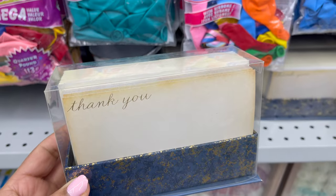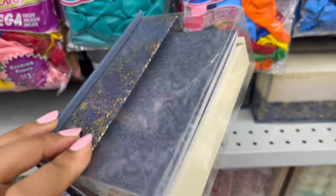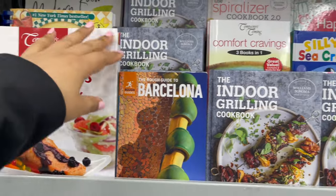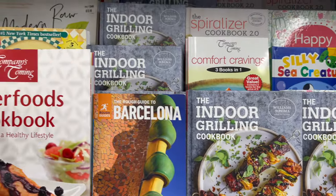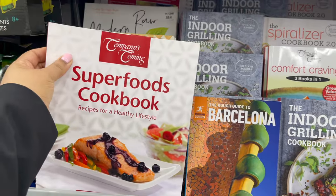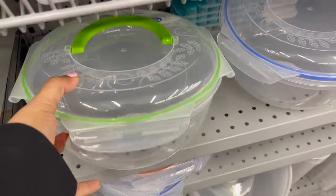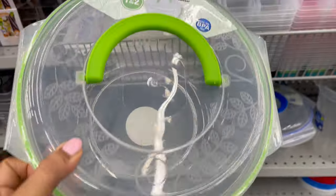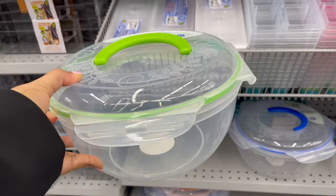From Daiso you can get party supplies, invitation cards, and books — including reading books and cooking books. These cooking books you can use in the kitchen for recipes or as decoration. This plastic container comes with a lid and they have a variety of styles and sizes to choose from, around $4 to $5.